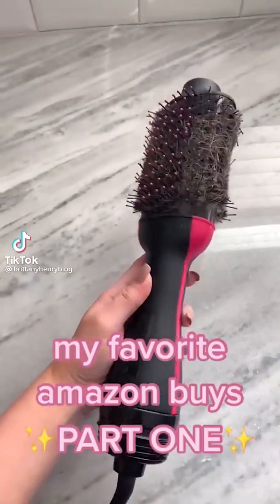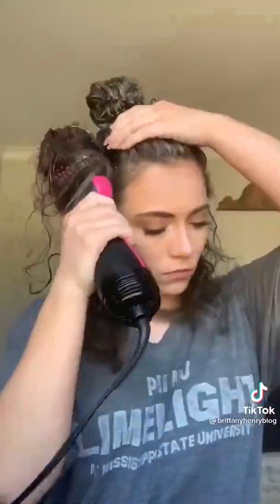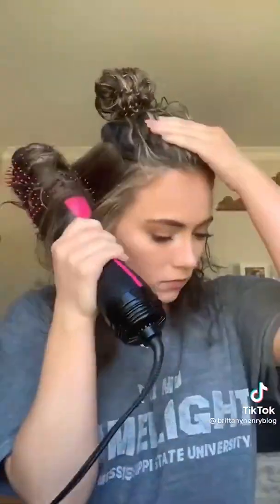My favorite Amazon buys part one. This Revlon round brush dryer makes drying your hair so quick and easy. It used to take me 30 minutes to dry my hair and I couldn't figure out how to use a round brush and hair dryer, so my hair was so frizzy. Now it takes about 10 minutes. This hair dryer is under $50 and it goes on sale on Amazon a lot, so make sure you watch out for that price drop.